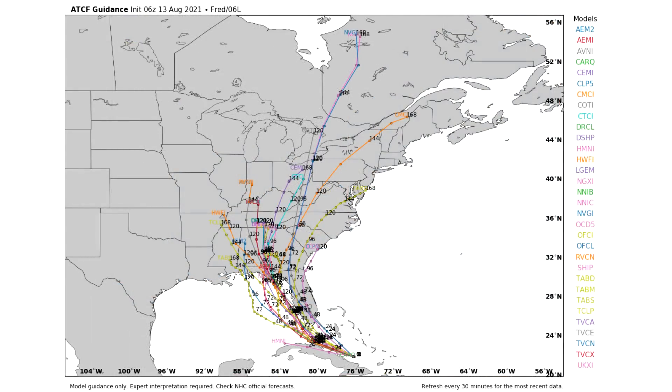Taking a look at the spaghetti model guidance — we're only looking at individual models since things are so confident — a very far western track would be an Alabama hit, but it is very likely that a Florida Panhandle impact is what happens. After that point the models begin to split, with some having it head west towards Arkansas or Missouri, some heading straight north towards Kentucky, Indiana, and Ohio, and some heading east possibly back towards the Atlantic or offshore of the Delmarva and New Jersey. If it heads offshore the east coast, don't be surprised if it has a chance to redevelop, though that doesn't seem like the most likely track.